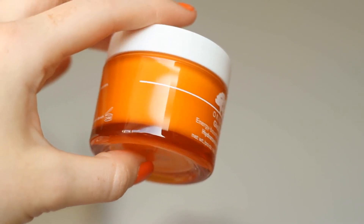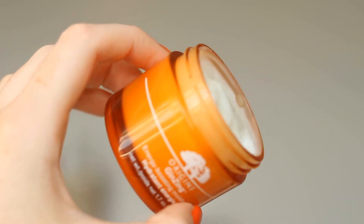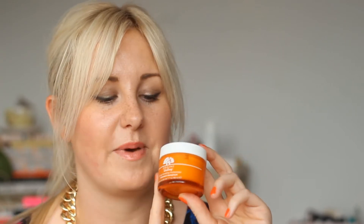The Boots I go to doesn't normally stock Origins, but they had a stand with the following product and as soon as I saw it I literally just grabbed it and put it straight in my basket. It's the Ginseng Energy Boosting Moisturiser — a recent release from Origins. The packaging is gorgeous, it's had really good reviews saying it's a radiant, energy-boosting moisturiser but quite light too. It smells of oranges, which makes me very excited — all Origins products just smell amazeballs.